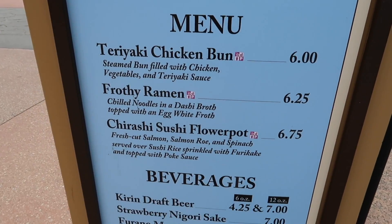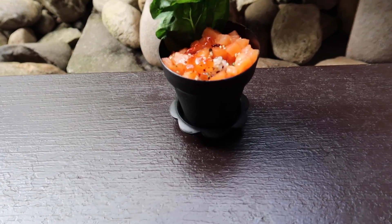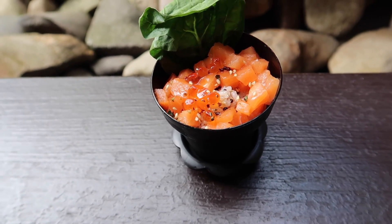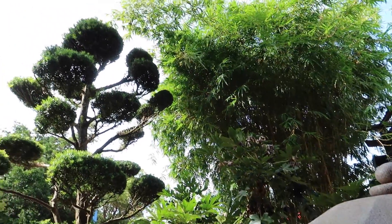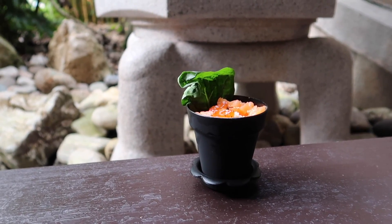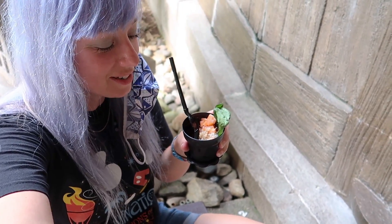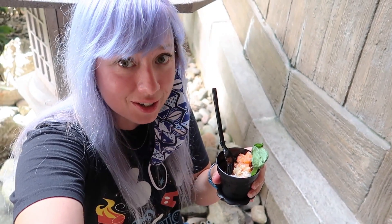One Food and Wine item I have not tried is here at the Japan Pavilion — that's the Chirashi Sushi Flower Pot. So let's give that a try. Oh my goodness, this is so cute — it comes in a little flower pot with a little leaf in it, and the sushi bowl is the little flower. I found a nice corner to sit in, in the shade, because it is blasting sun right now, just to take a breather and enjoy my little flower sushi pot. If you just saw that sitting there by itself, you'd totally think it was just a little plant. Very, very cute presentation. That is a very, very yummy sushi bowl — it's a few good hearty bites and it's really, really delicious. Very well done.